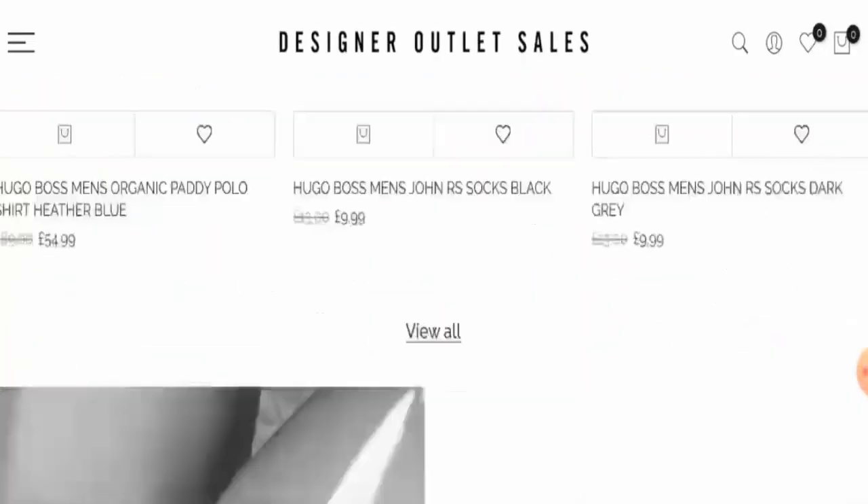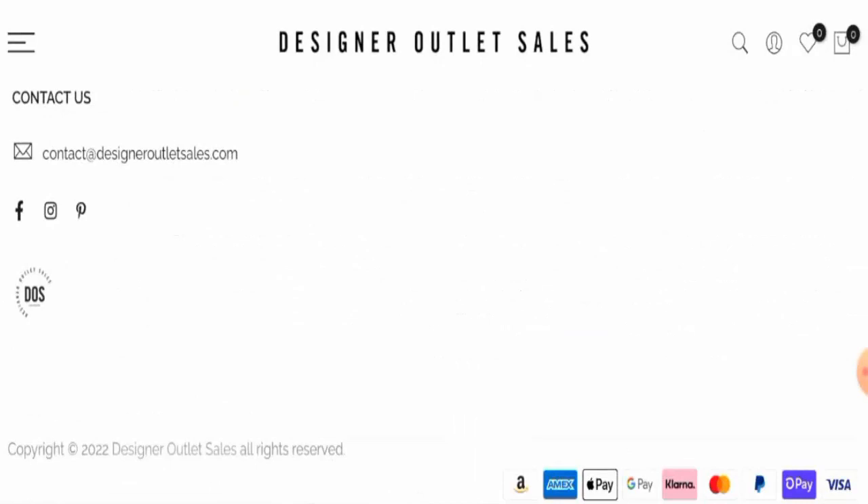Next, we are going to check the policies. Let's start with the payment types. You can pay via Amazon Pay, Amex, Apple Pay, Google Pay, Klarna, MasterCard, PayPal, ShopPay, Visa, and so on.